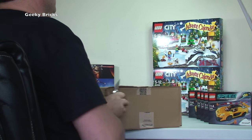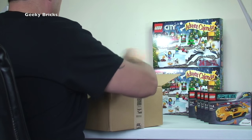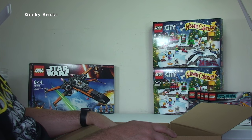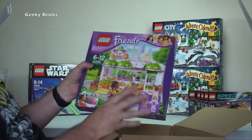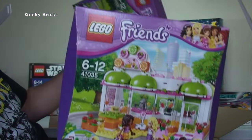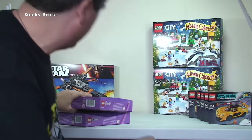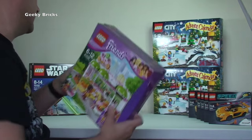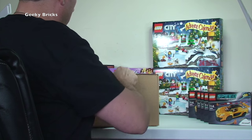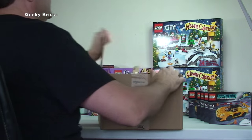What do we have? It is LEGO Friends — apparently it's not for Ethan. It's set 41035, I think it's the Juice Bar. This is actually to be parted out. I've already got three of those — five is my target to part out — so they'll be getting parted out with the other three I have.